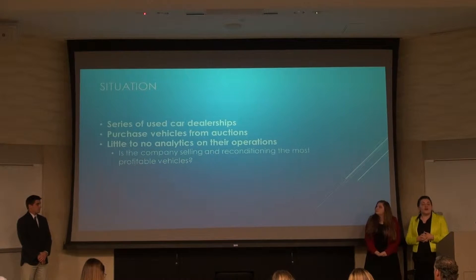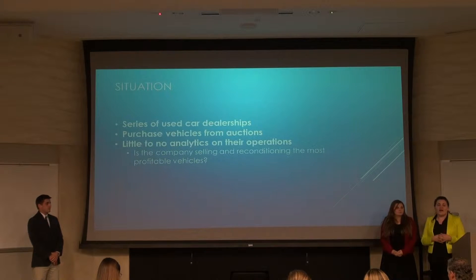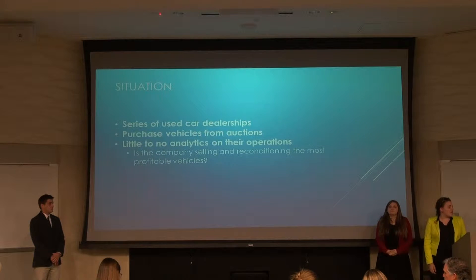Tricolor Auto goes to auctions all across the country and buys cars. They then ship them to a relocation center, where they spend a lot of time and energy making them into beautiful cars for their customers, and once that is done, they ship them off to car lots in California, Texas, and Oklahoma.